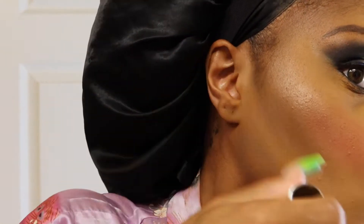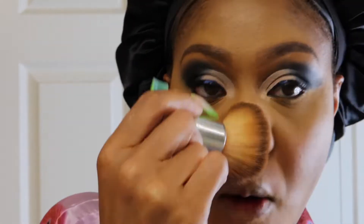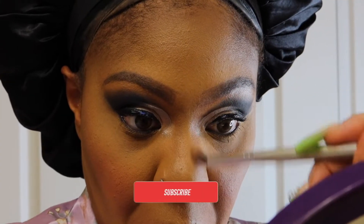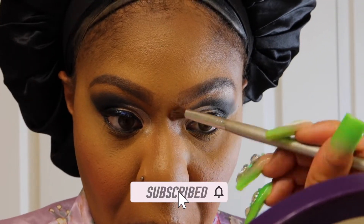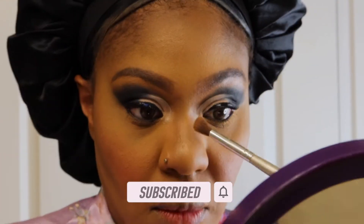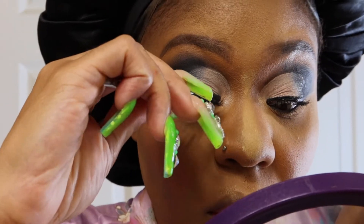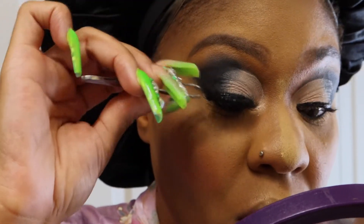I'm taking my MAC Press Powder and blending everything in, making sure there are no harsh lines and that my contour, blush, and highlight are all blended into the skin. I like a lot of definition in my face, but I don't want you to see where anything starts or stops — I like my makeup to look flawless and like it's coming from within. So I'm just doing some last-minute baking, highlighting, and blushing.